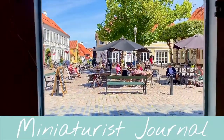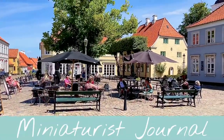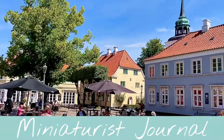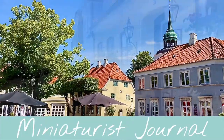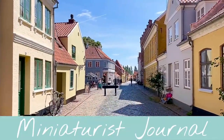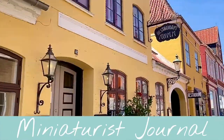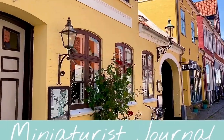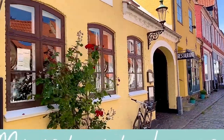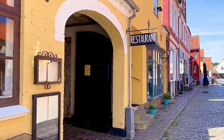Hello again! After my wonderful but busy week of Miniature in Tune, I've come for a little holiday to the island of Ærø in Denmark. And this is the town of Ærøskøbing, an old town with wonderfully colorful little houses, and the oldest ones date back from the 17th century.